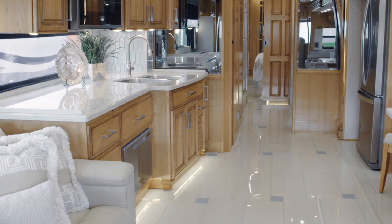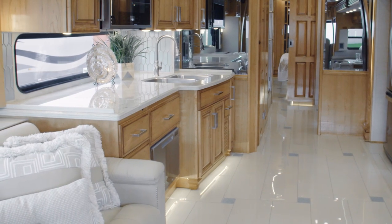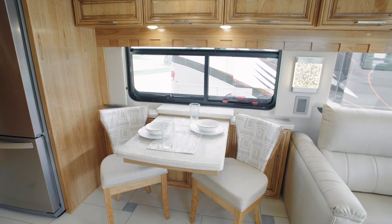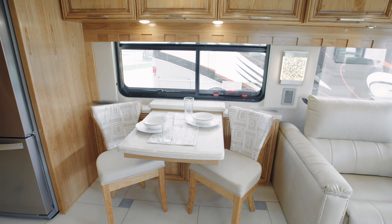The dishwasher shown here can be added for extra convenience when it's time to clean up. In the dining space, this particular London Air is outfitted with a buffet hi-lo leaf dinette.